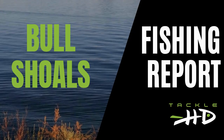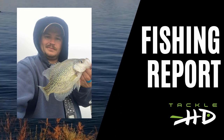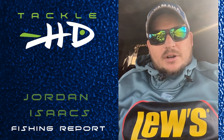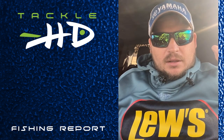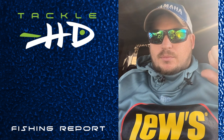With your Tackle HD crappie report for Bull Shoals, here's Jordan Isaacs from Freedom Fishing Guide Service. What's up guys, Jordan Isaacs here from Freedom Fishing Guide Service with your Bull Shoals crappie fishing report. Been a crazy week — a lot of rain, the wind — that's why I'm in the truck now because it was super windy outside, so I thought I'd jump in the truck and give you guys a report.